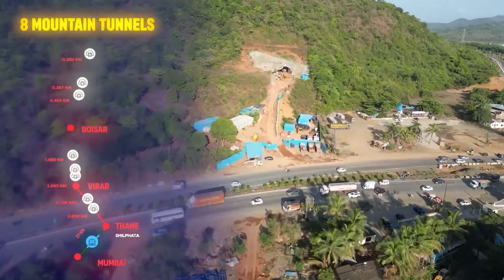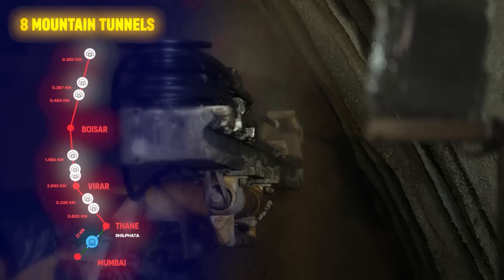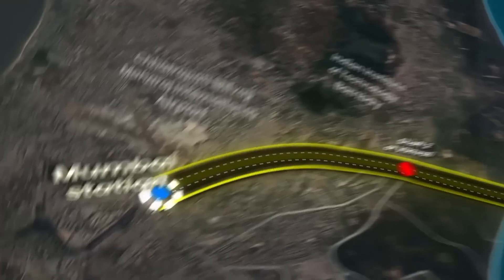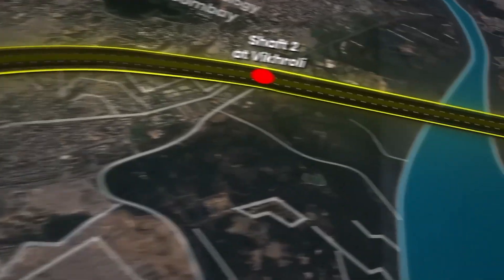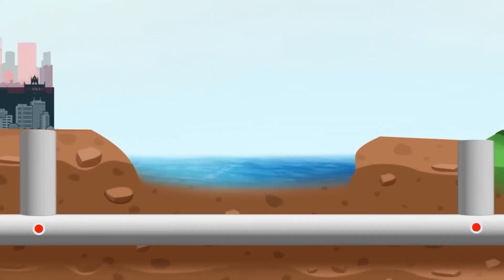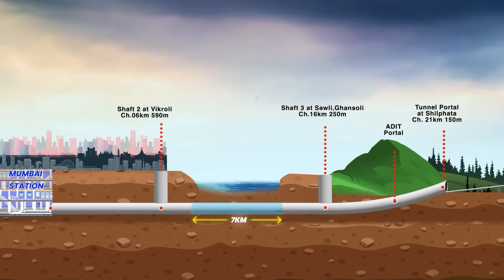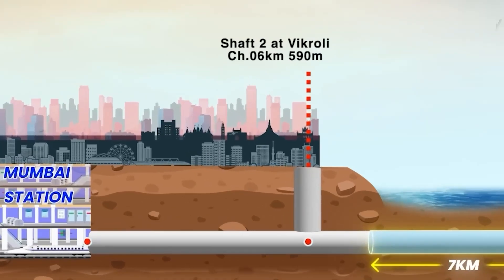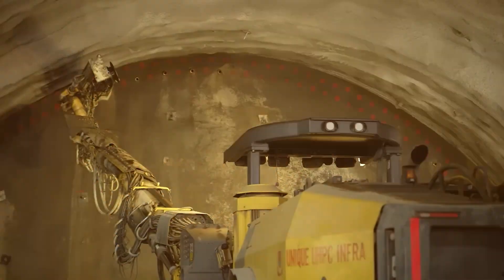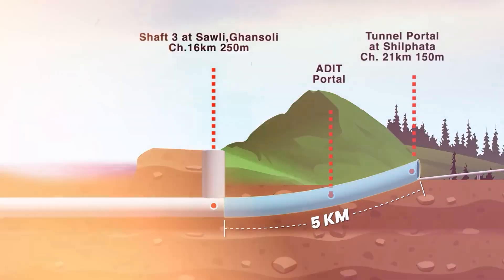The bullet train route features eight mountain tunnels being constructed using the New Austrian Tunneling Method. One of the most remarkable parts of the project is the 21-kilometer-long Mumbai undersea tunnel. It includes a seven-kilometer section beneath Thane Creek, which is the first undersea rail tunnel in India, connecting Mumbai's Bandra Kurla Complex to Shilphata in Thane.